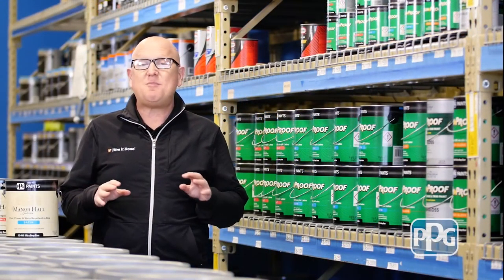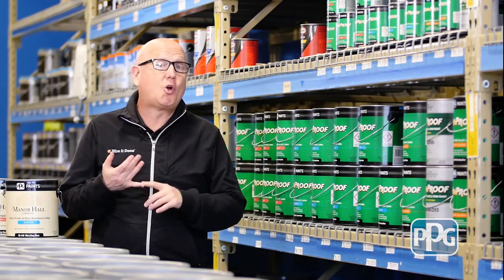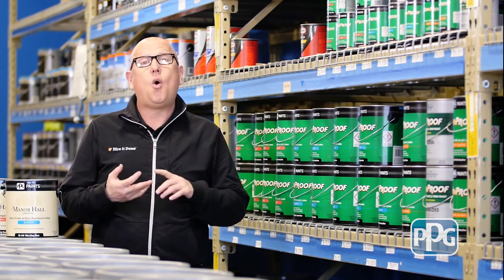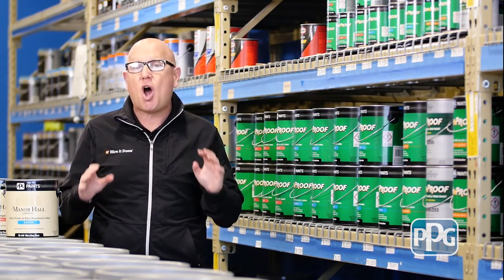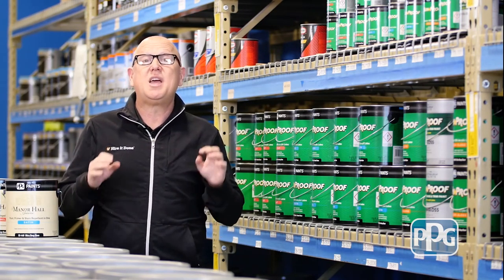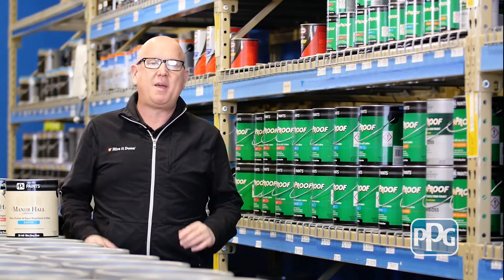Today, homeowners have many choices on where to buy paint. You've got your local hardware store, you've got your choice of big box stores, or you can go where the pros go — PPG Paints. PPG has been around over 100 years serving the professionals and homeowners. They're the benchmark when it comes to paint.